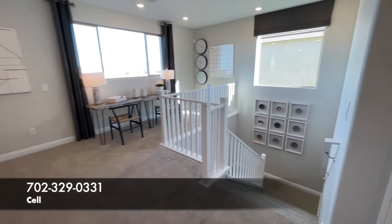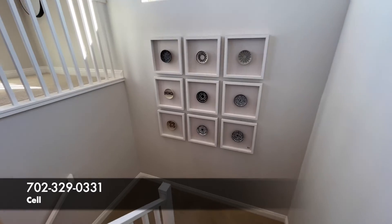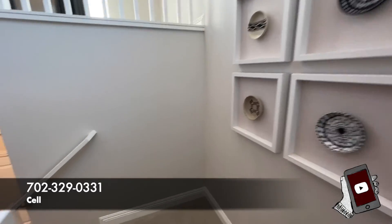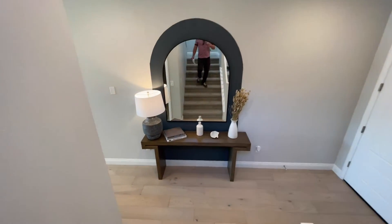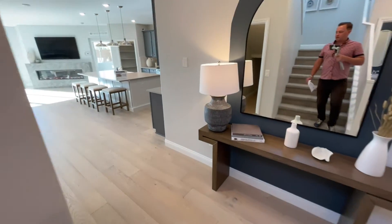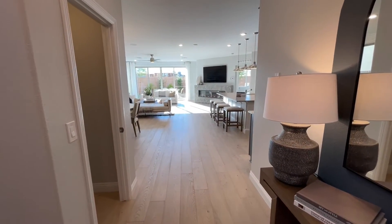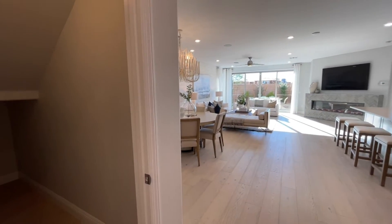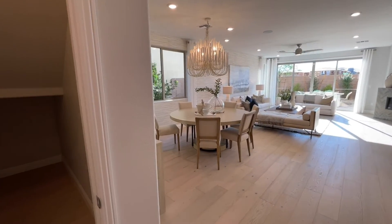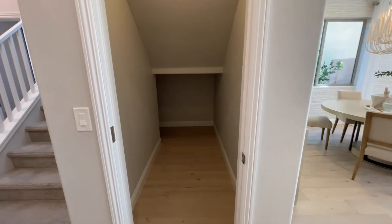Let's go ahead and head on downstairs. If you have any questions whatsoever, please feel free to reach out — whether it's this home, another new home, a resale, anything in between. All my info is down below. Coming on down, I do love this flooring. Normally you're going to have carpet everywhere minus the wet areas, which are kitchen, laundry, entry, and bathrooms. They have at least $25,000–$30,000 in flooring in here, probably even a little bit more.